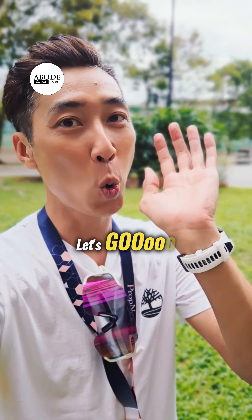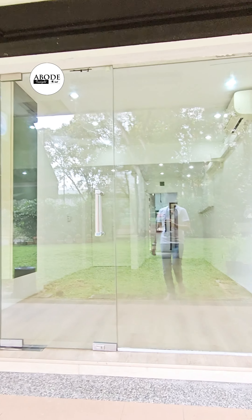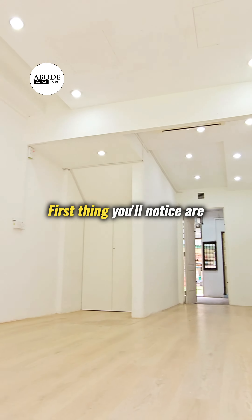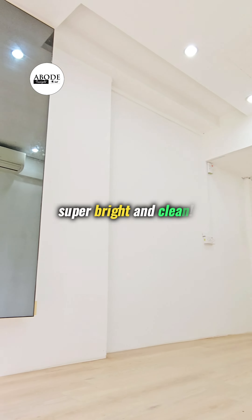Now let me show you the place. Step into the unit. First thing you'll notice are freshly painted walls, super bright and clean.